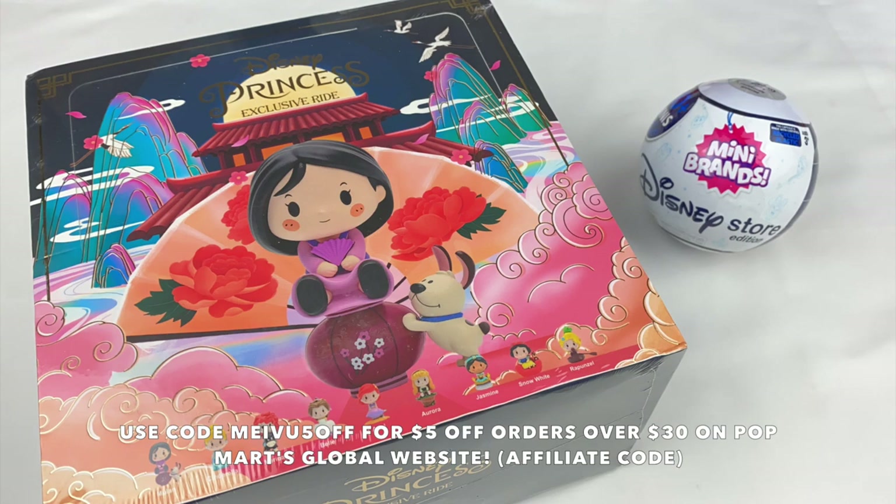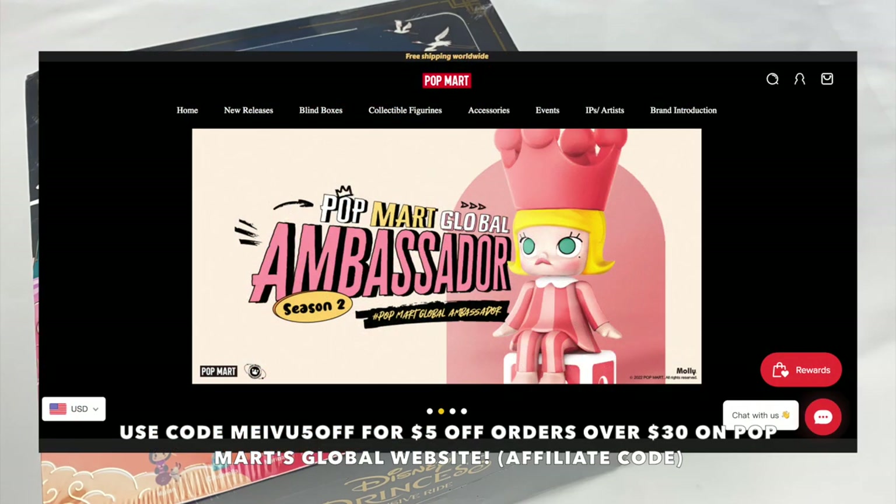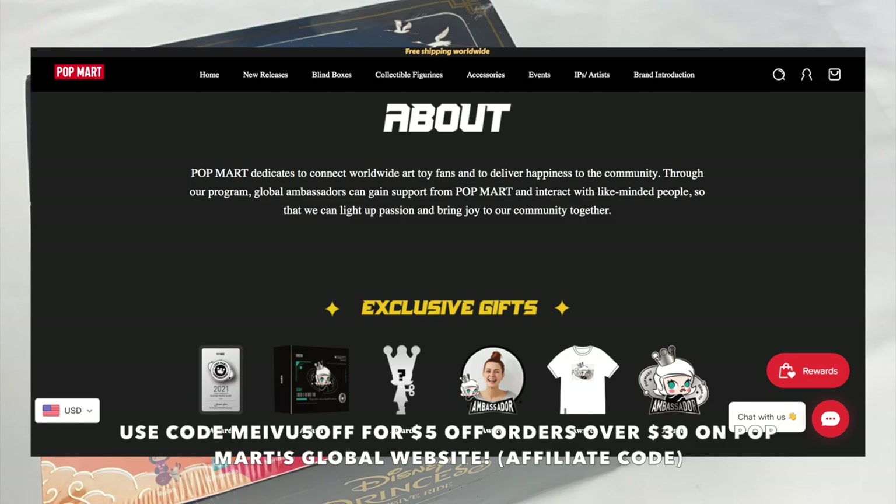Popmart have also given me an affiliate link and discount code, so you guys can use the code MAYVOO5OFF to get $5 off your purchases on their global website for orders over $30. Also at the moment they have Season 2 of the global ambassador applications open until August 23rd, so if you want to become a global ambassador for Popmart, I'll leave all the information in the description box.